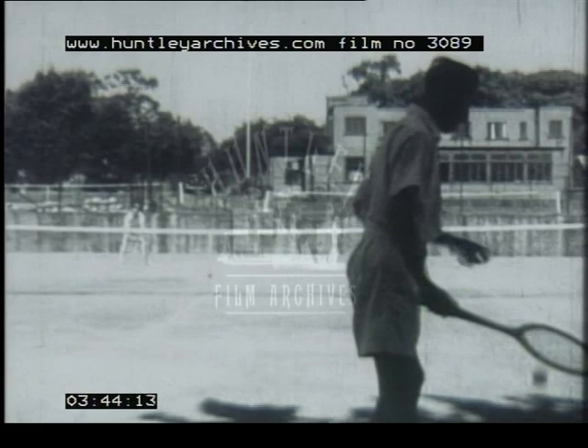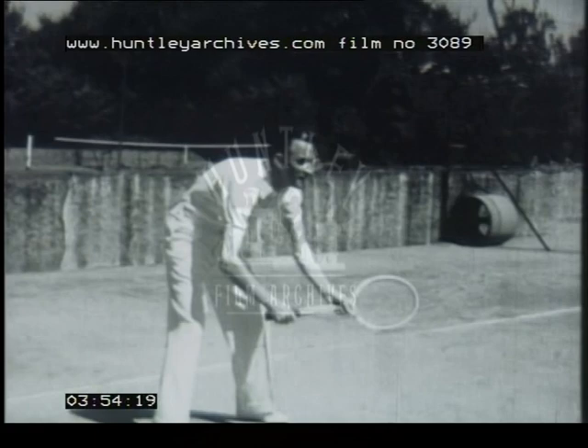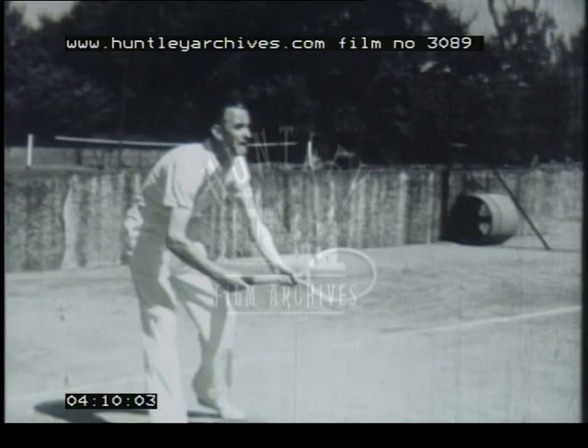Let's start by observing the way in which a first class player receives the service and returns it. Here you see in slow motion how the stroke should be played. Pat Hughes is crouched down in an easy position with his racket held well up and his knees bent. The weight of his body is forward on his toes and he's watching his opponent keenly in a position that gives him steady balance and readiness to move in any direction. As he makes his stroke, the weight of his body is transferred from the rear to the front foot, thus giving the ball speed and force.